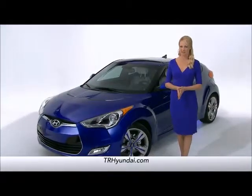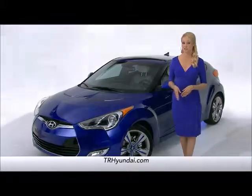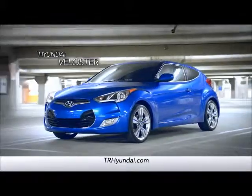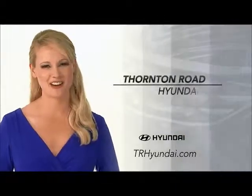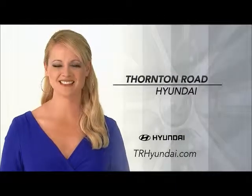With its amazing styling, impressive performance, and state-of-the-art technology and safety features, you just have to come and check out the Veloster for yourself. So schedule a test drive of your very own at Thornton Road Hyundai today.